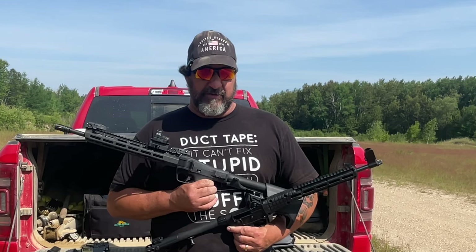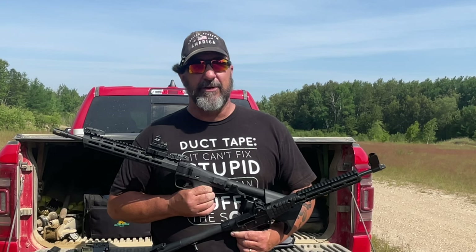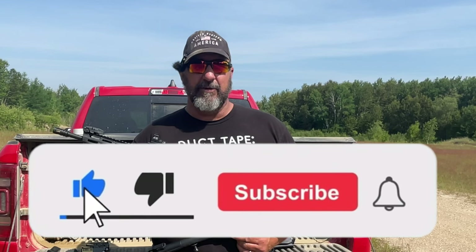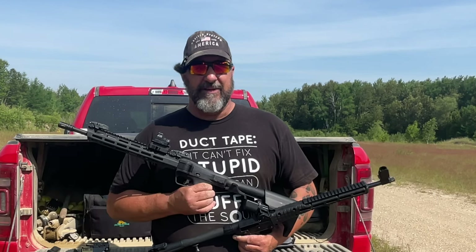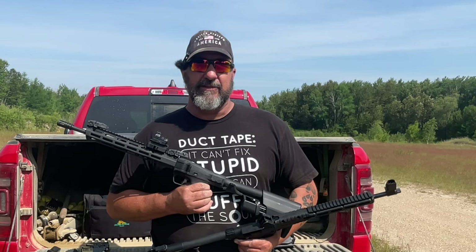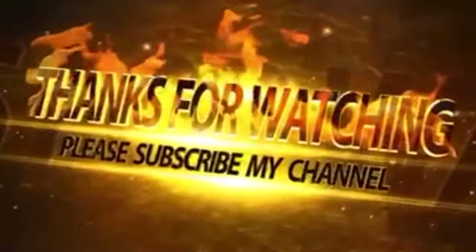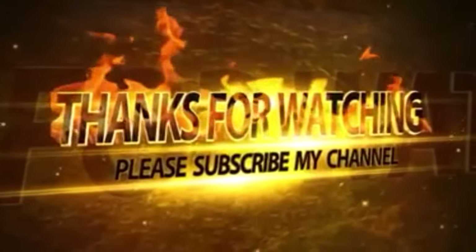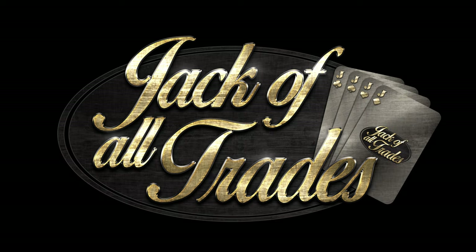That all being said, let's wrap up the video. If you're liking what you see here on the Jack of All Trades channel, please go down and hit that like and subscribe button, make sure you ring that notification bell, and hit me with those comments — I really do like interacting with my subscribers. This is Ed from Jack of All Trades; thank you for stopping by, thank you to my longtime subscribers, and we'll see you on the next video.